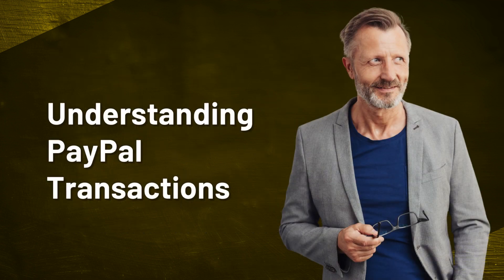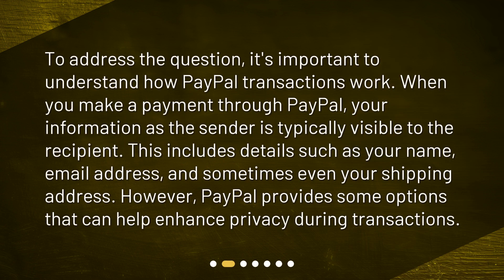Understanding PayPal Transactions. To address the question, it's important to understand how PayPal transactions work. When you make a payment through PayPal, your information as the sender is typically visible to the recipient. This includes details such as your name, email address, and sometimes even your shipping address. However, PayPal provides some options that can help enhance privacy during transactions.